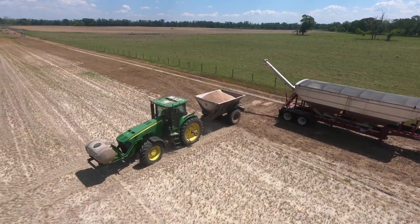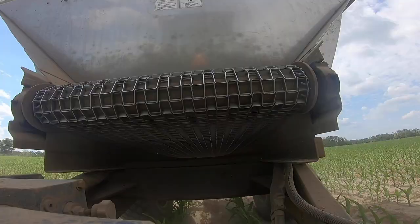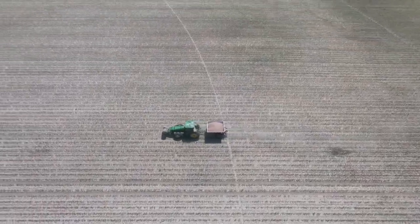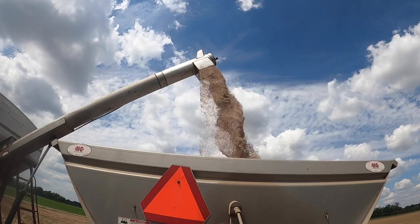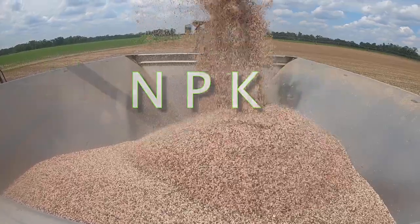Fertilizer is extremely important to the success of a great yielding crop of corn. Fertilizer is broken down into three macronutrients: N, P, K. N is for nitrogen, P is for phosphorus, and K is for potash — NPK.